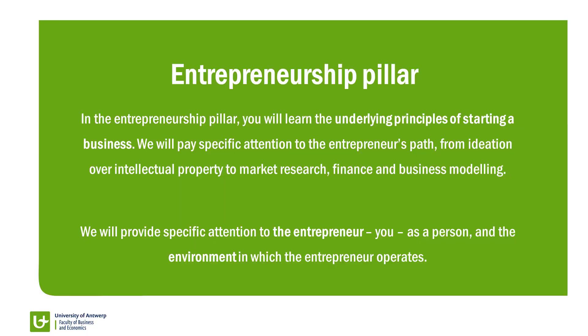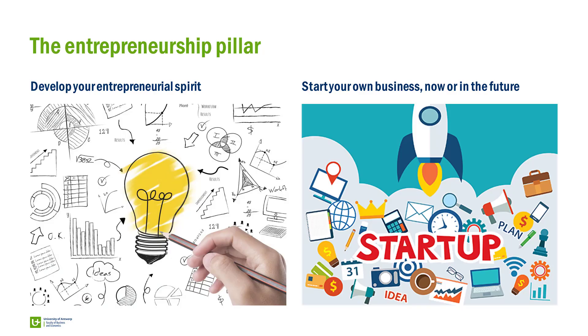In the entrepreneurship pillar we will focus on the underlying principles of how to start a business. For that we will follow the entrepreneur's path. We will start with the ideation phase, opportunity recognition, and we will go along to market research, entrepreneurial finance, and business modelling. We will pay specific attention to the entrepreneur as a person — you — and the environment in which the entrepreneur operates, and how you as an entrepreneur can make changes within this environment as an institutional entrepreneur.